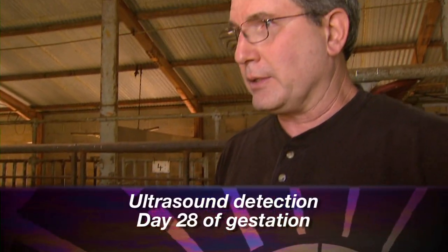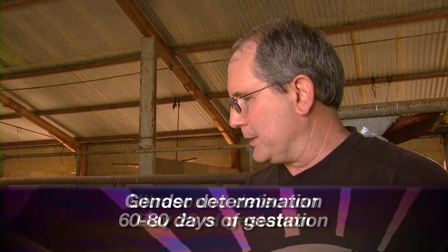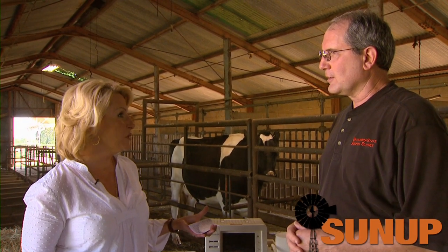Another method is ultrasound, which can be used as early as day 28. If we wait until about day 60 to 80 of gestation, we can go ahead and check the gender of the fetus. Using an ultrasound machine needs to be done by a veterinarian.